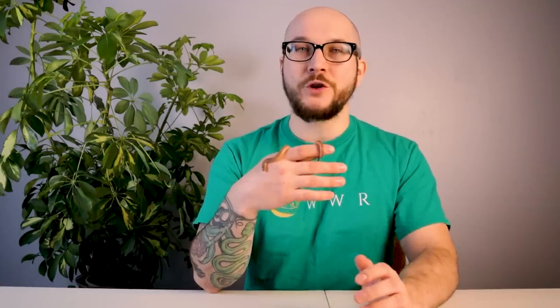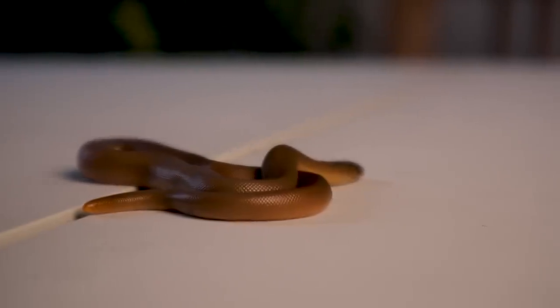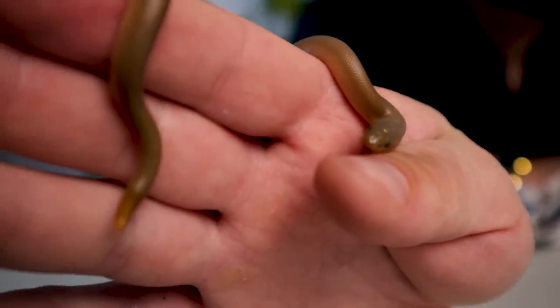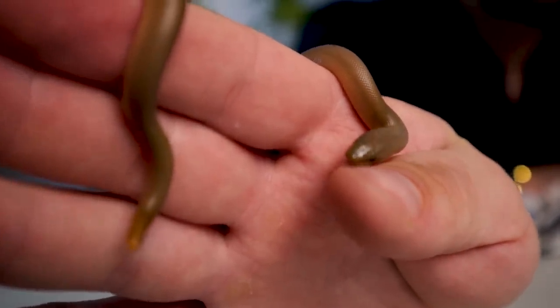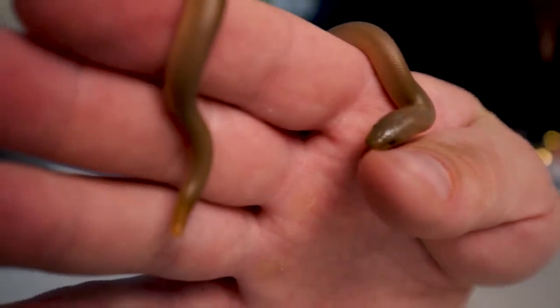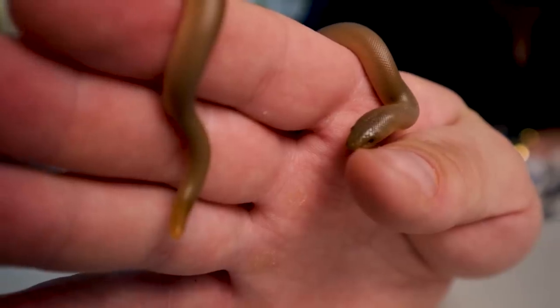Their diet takes a while to get going and they're a little more difficult to get eating, especially if you're a newer keeper — so maybe not for beginners. But they'll eat really well once they get going. As a boa they're live bearers; they give small litters — this one came from a litter of five. But they're not going to get big, that's kind of the theme: you can keep them in a 20-gallon their whole life, and some people even say tens.